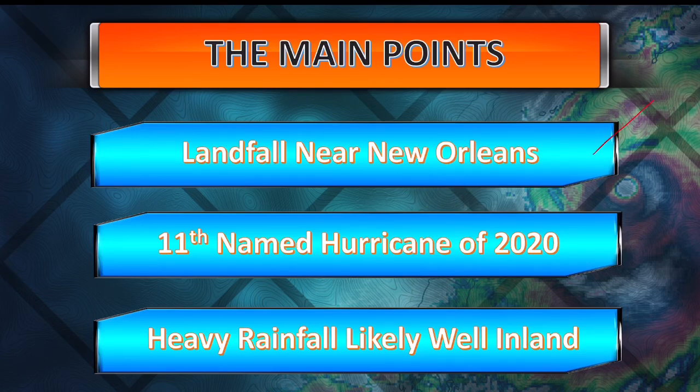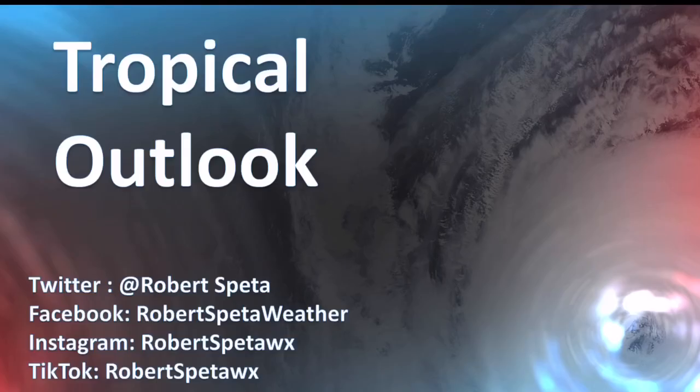Landfall is likely going to be near New Orleans, with the highest impact there. This is the 11th named hurricane of 2020, and heavy rainfall is very likely further inland once the storm gets wrapped up. I'm meteorologist Robert Speta — if you don't follow me on social media, please do, and as always, stay safe out there.